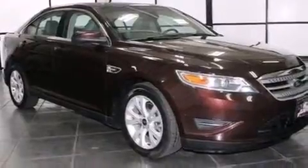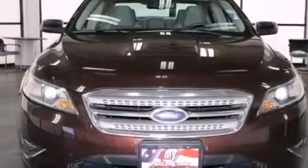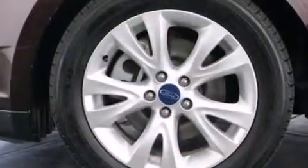A power driver's seat, air conditioning, cruise control, a six-speaker audio system, a leather-wrapped steering wheel, and steering wheel mounted gear shifting.